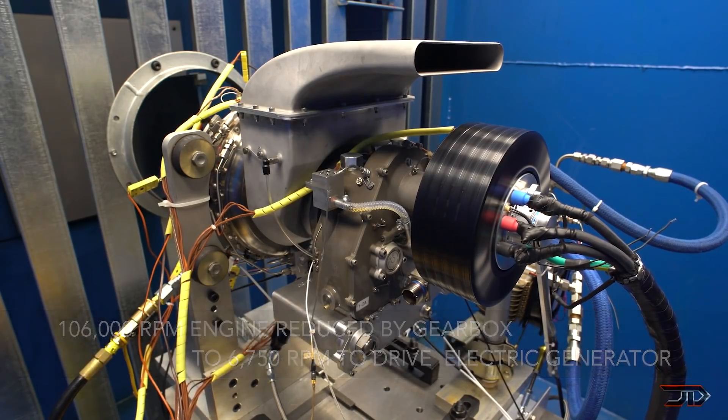Now obviously battery technology is going to improve, but it's still 40 times less the energy density of jet fuel, so these types of turboshaft engines will increase the viability of hybrid aircraft.